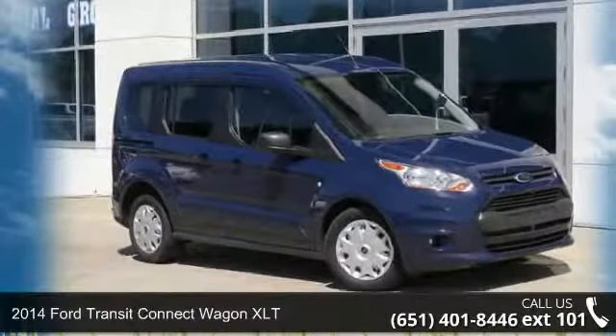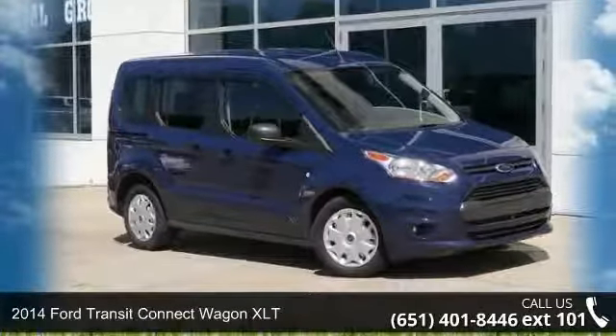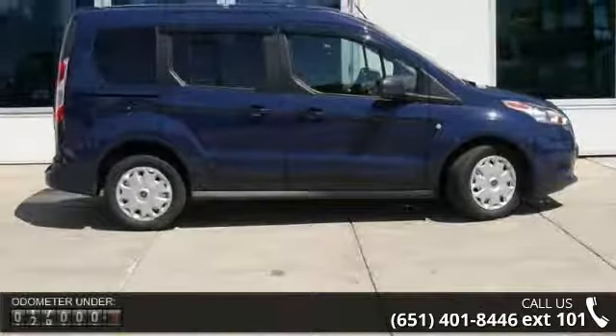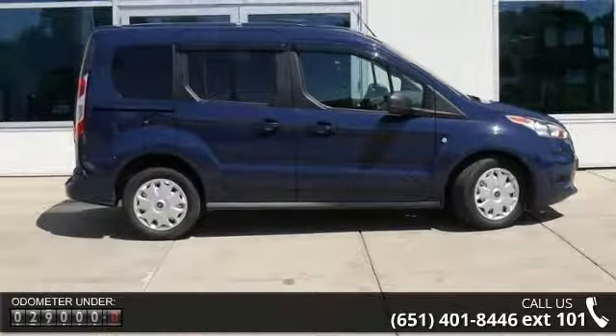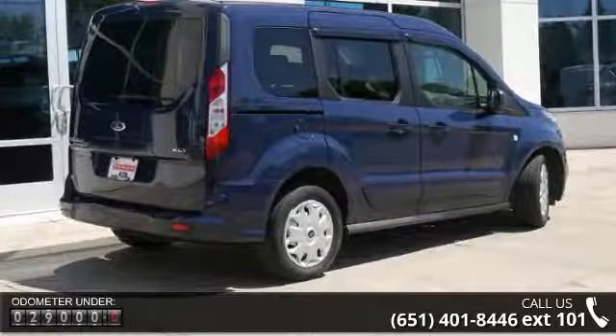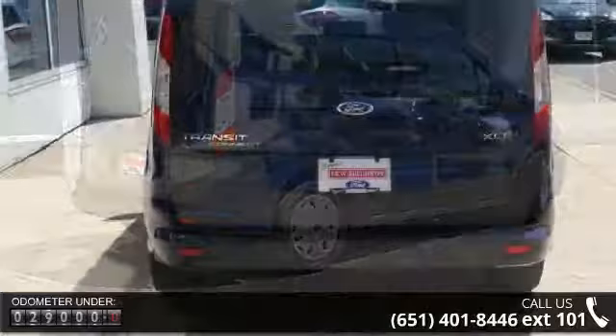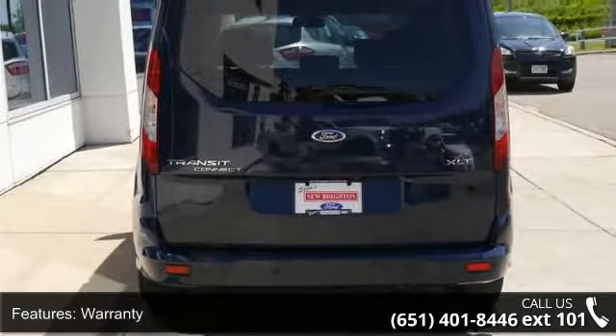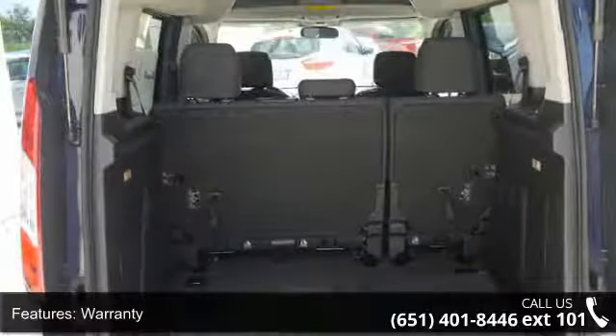Presenting the 2014 Ford Transit Connect Wagon XLT — this may be the set of wheels you've been looking for. Some of the top features included with this vehicle are: Warranty, Front Wheel Drive, Steel Wheels, Wheel Covers, Remote Keyless Entry, Tilt Wheel, Traction Control, ABS 4-wheel disc brakes, and Cruise Control.